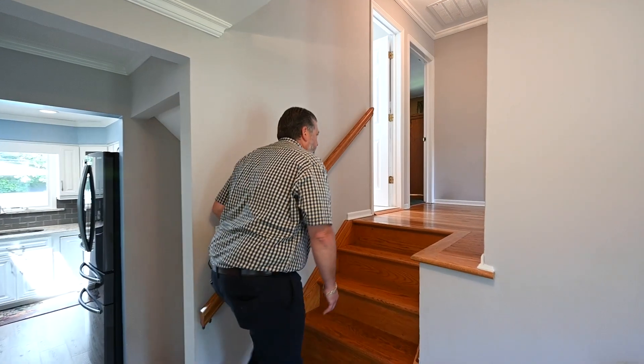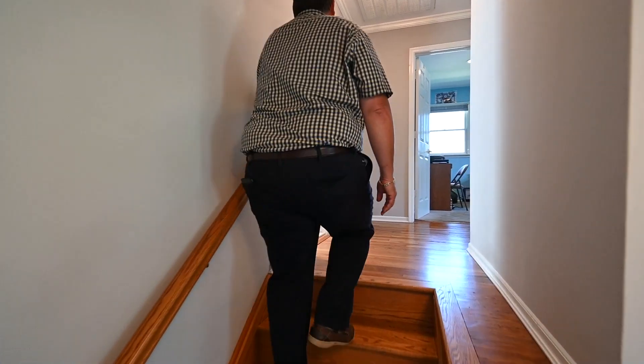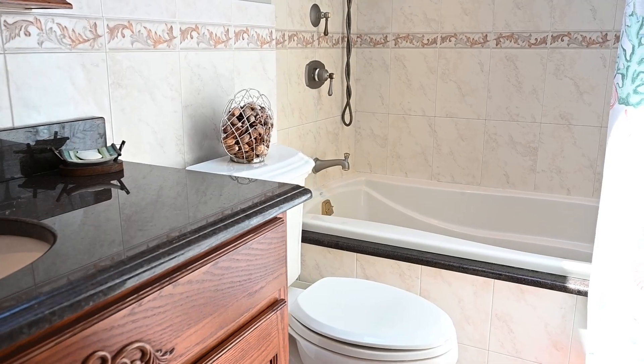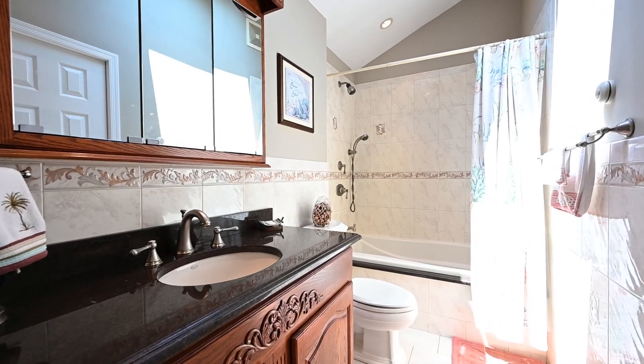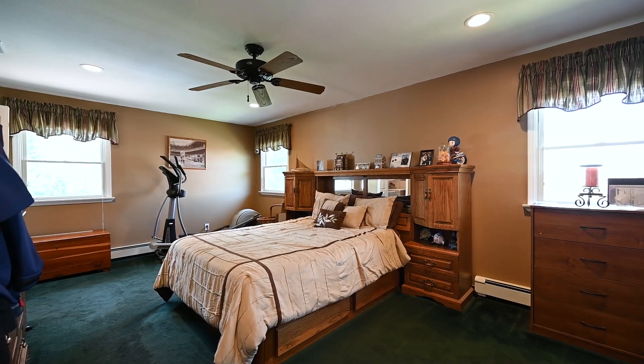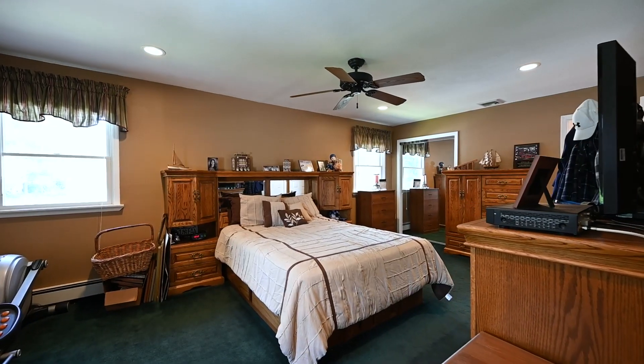As you head upstairs, you will find an oversized full bath with skylights and recessed lighting, also a master suite with a walk-in closet and laundry area.